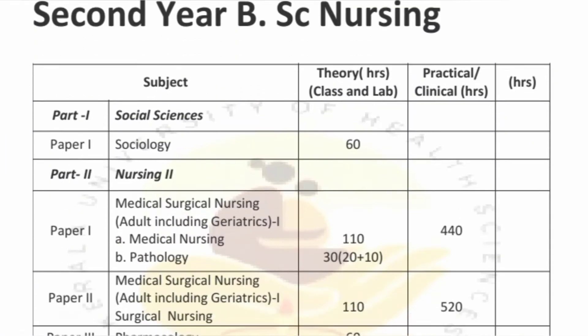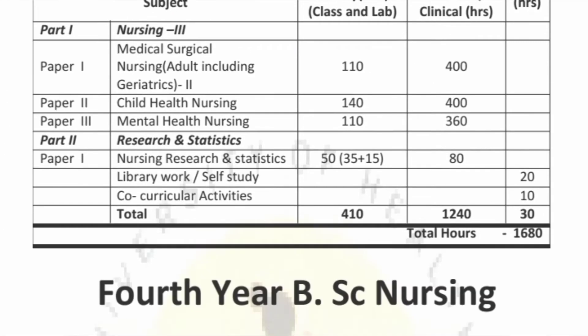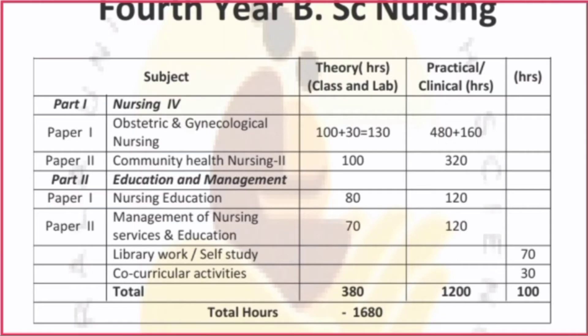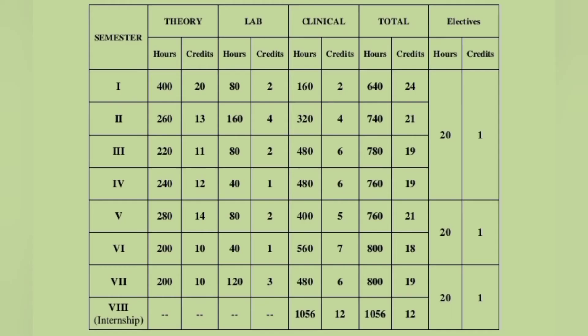In the second year, third year, fourth year — anything is about 1680 hours. This is the first year, semester-wise, every single year. The green color represents the semester. The semester is a 6-month period. The program spans 4 years with 8 semesters in total.